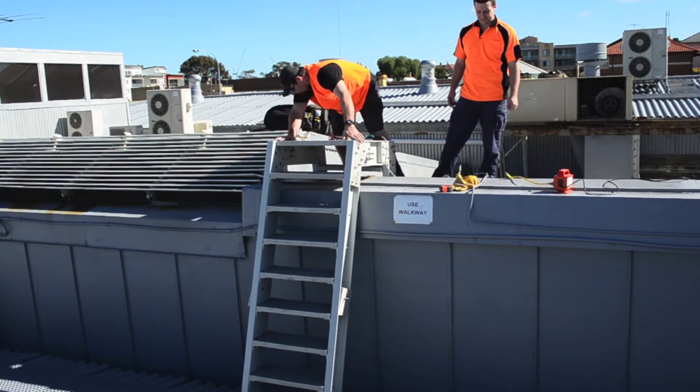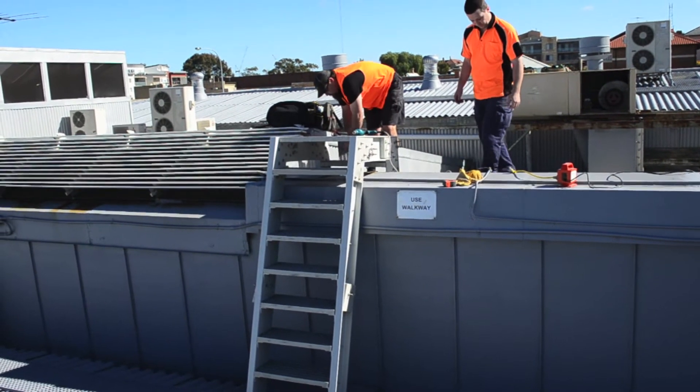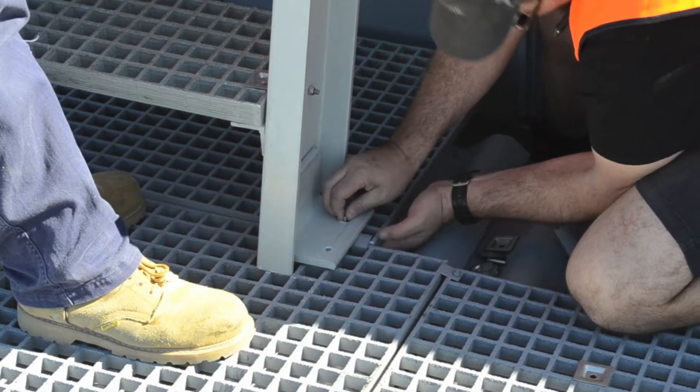The ladder and platform is made from a combination of Permastruct FRP grating and custom FRP profiles, designed and built to spec by our in-house engineering team.